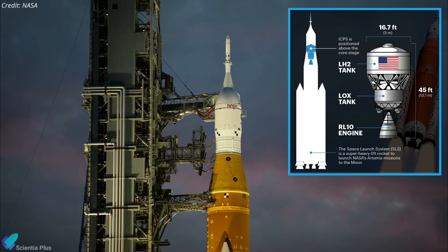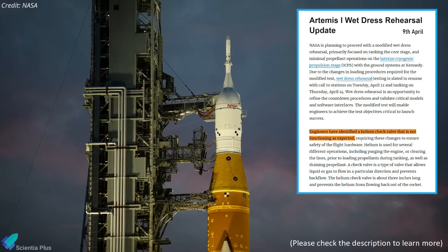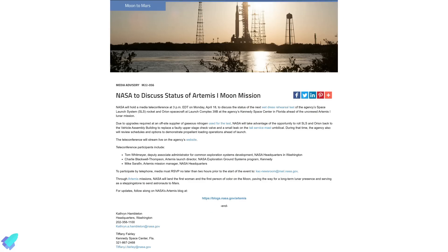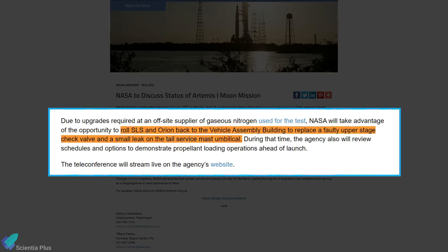However, they did not flow any propellant to the stage because of an issue with a helium check valve identified several days ago. In a statement released by NASA on April 16th, the agency said that they will roll SLS and Orion back to the Vehicle Assembly Building to replace a faulty upper stage check valve and a small leak on the tail service mast umbilical.